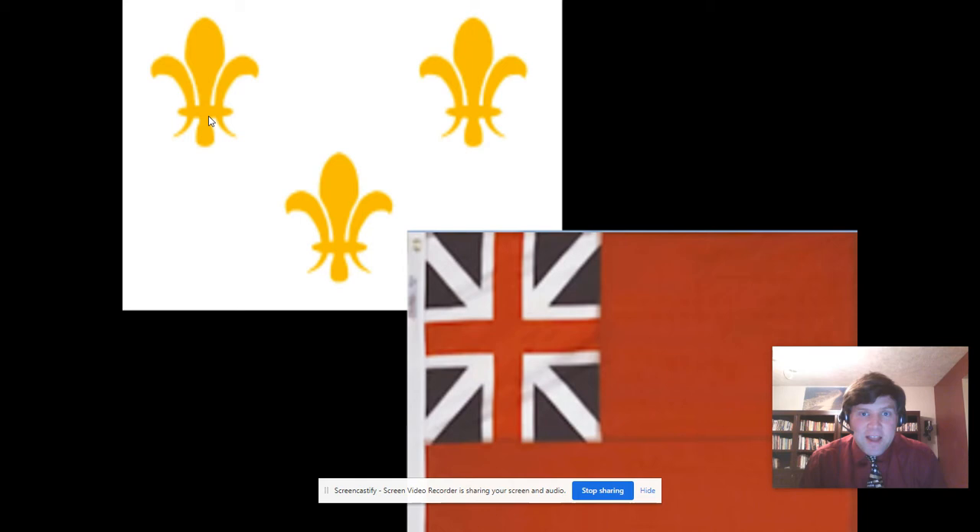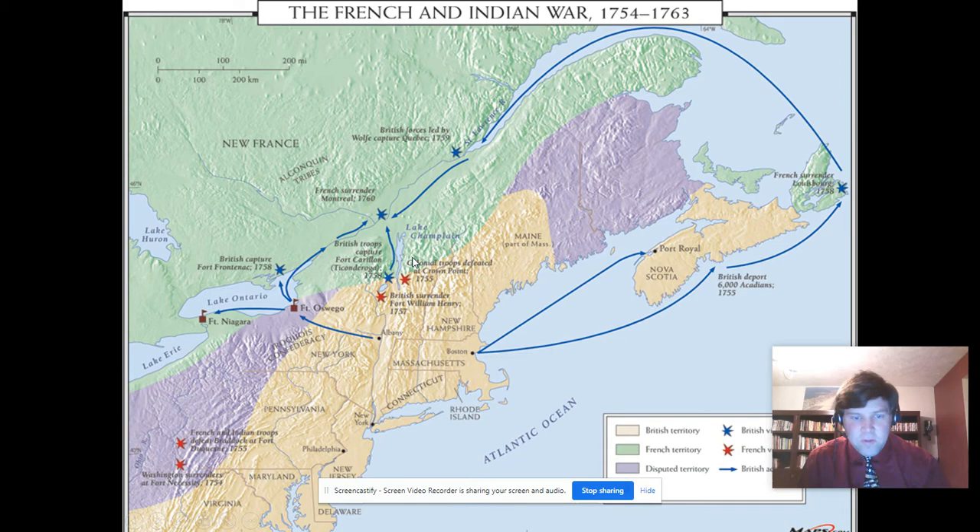Let's take a virtual tour of Fort Necessity National Battlefield. The flags you see here — this is the flag of the French colonial empire in America, and this is the flag of the British colonial empire. The French flag at times had different numbers of fleur-de-lis on it; some had many more, so depending on where you were, you might see it looking differently.